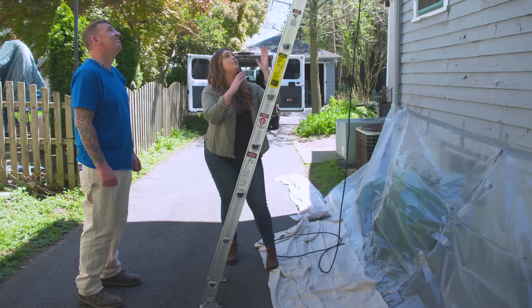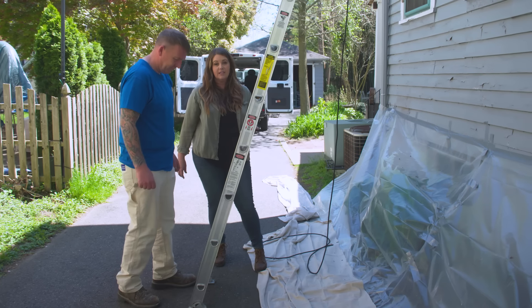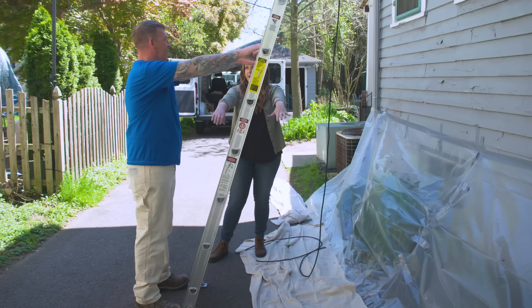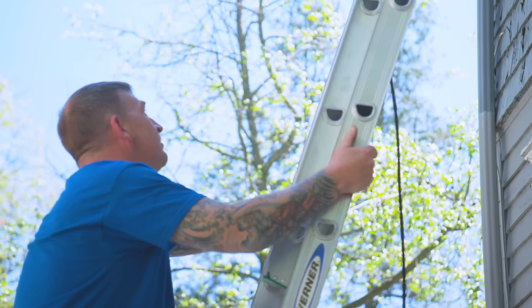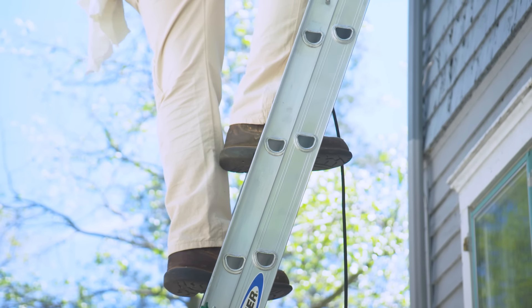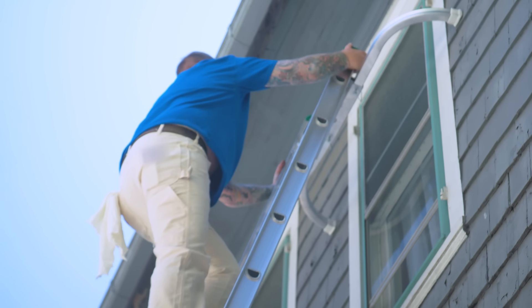Here's a little trick for determining how far out from the house the base of your ladder should be: put your feet at the base of the ladder, then put your arms out directly in front of you at about shoulder height. If that fits comfortably on the rung, you're generally at a 75-degree angle, which is what you want. When climbing, put your hands on the rails — never on the rungs. It's much safer and keeps you balanced so you're not tipping off.